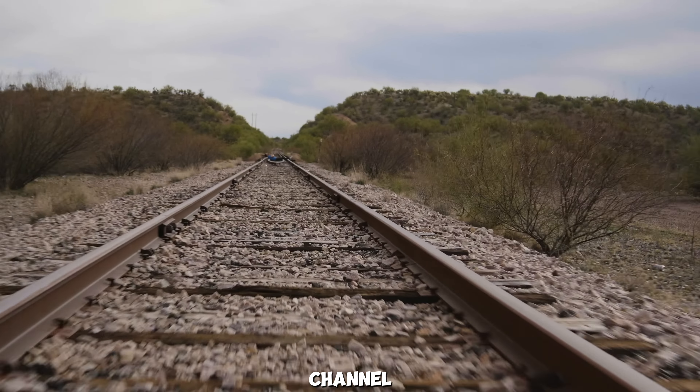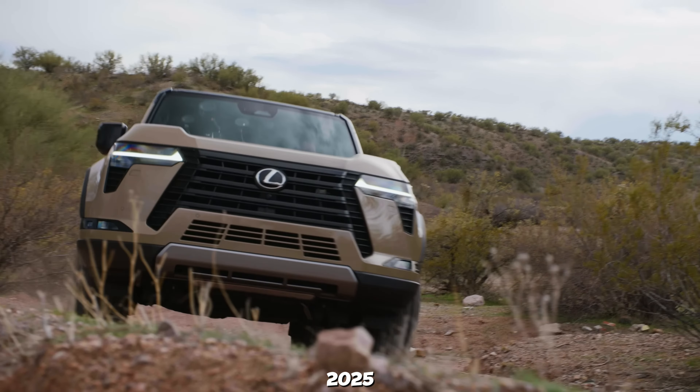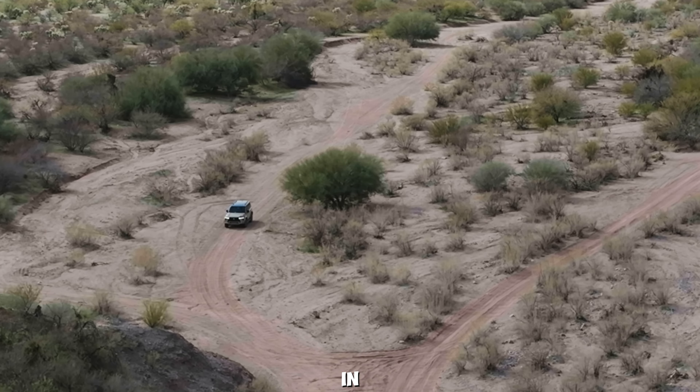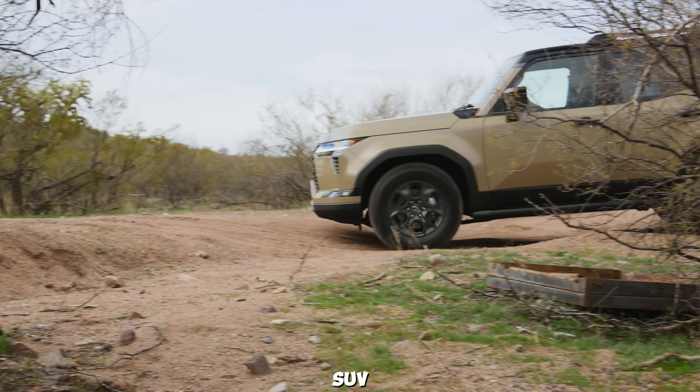Welcome back to our channel, Car Enthusiasts. Today, we have something incredibly exciting for you. Lexus has just unveiled the 2025 GX 550, and it's a game-changer. In this video, we'll dive deep into everything this luxury SUV has to offer.